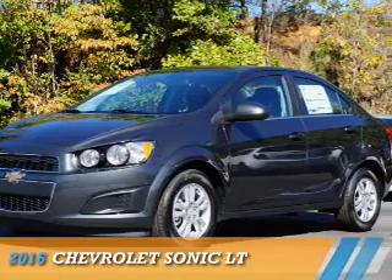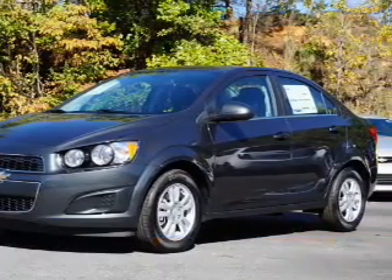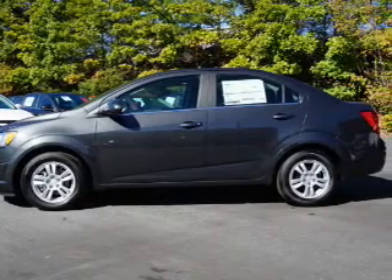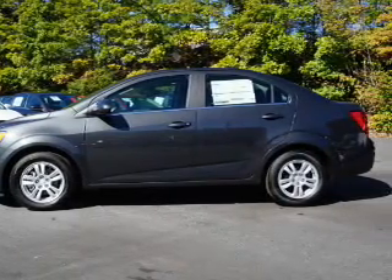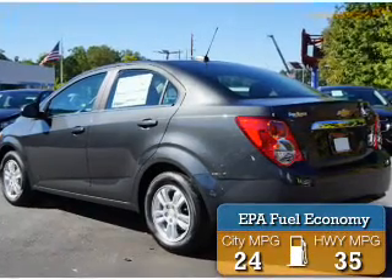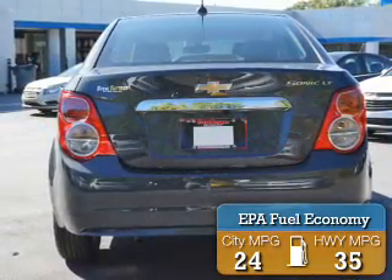Presenting the 2016 Chevrolet Sonic. It's powered by front wheel drive, a 1.8 liter 4 cylinder engine, and a 6 speed automatic transmission. Great fuel efficiency saves you money by requiring fewer trips to the gas station.